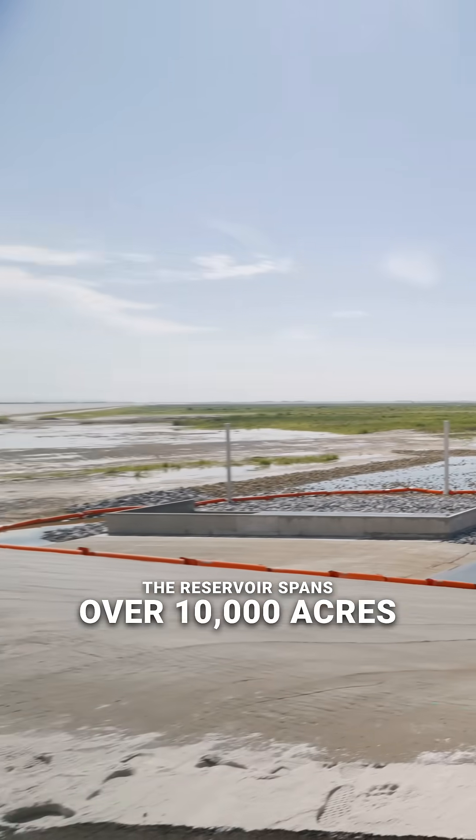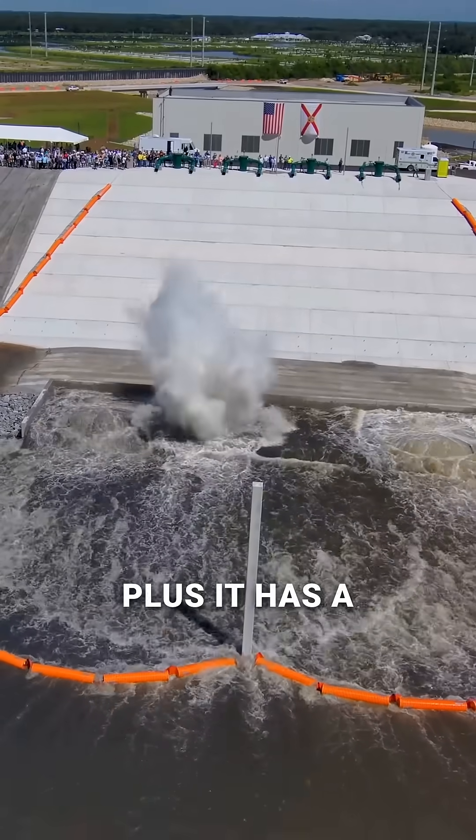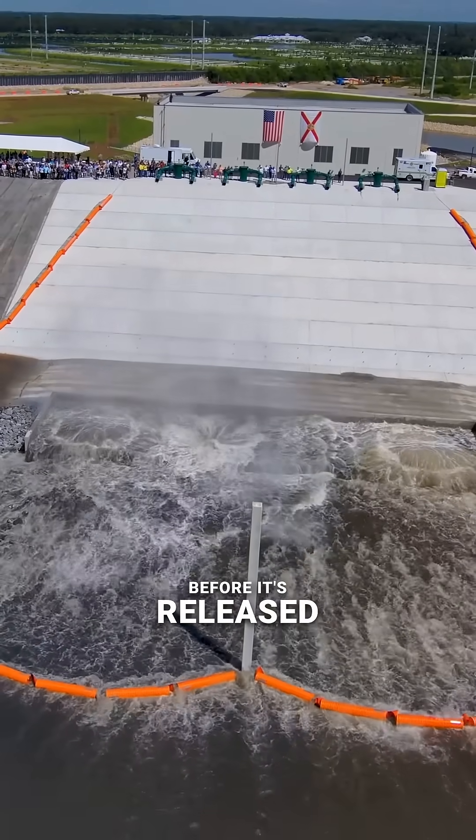The reservoir spans over 10,000 acres and can hold 170,000 acre-feet of water. Plus, it has a treatment system to help clean the water before it's released.